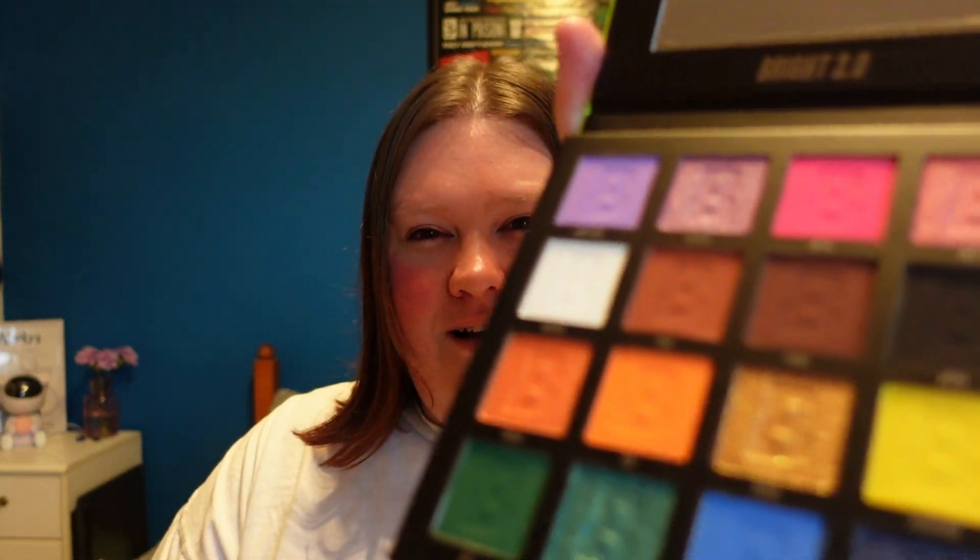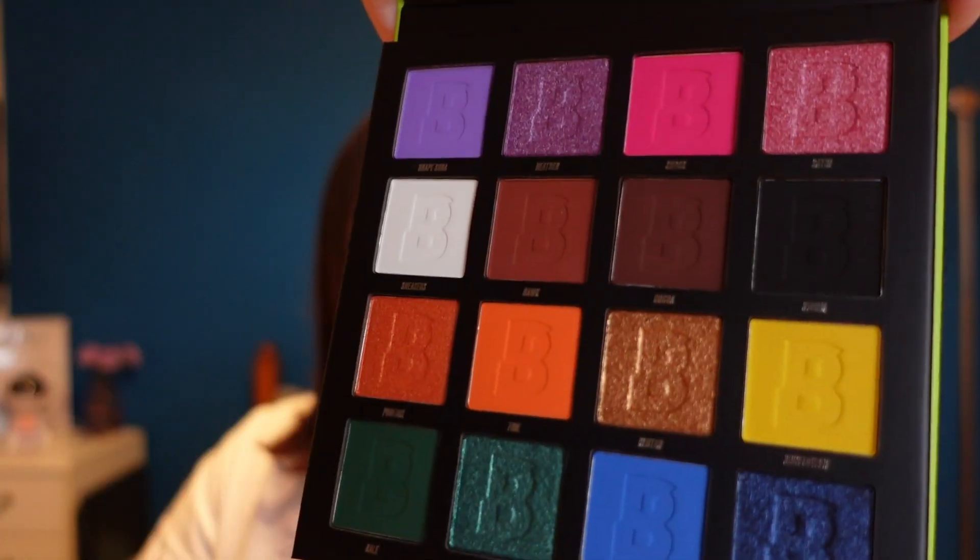It's just a bright palette. Do you know what? I literally cannot remember ordering this, but look at those colours though. That looks so good. I love the purples and the blues.